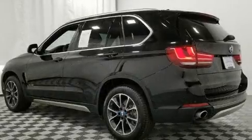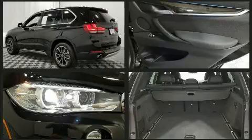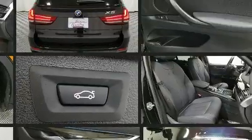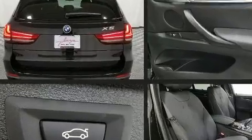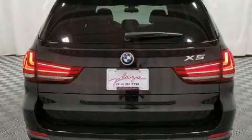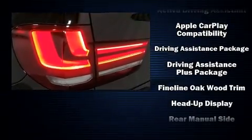BMW also prioritized safety and security with features such as anti-whiplash front head restraints, a panic alarm, and four-wheel disc brakes with ABS. This vehicle has achieved certified pre-owned status by passing BMW's rigorous certification process.